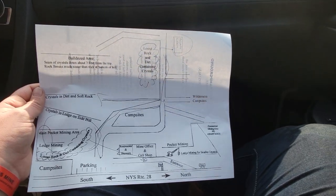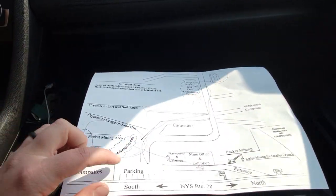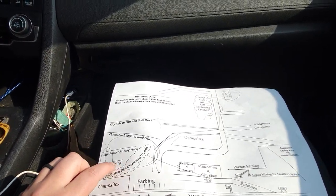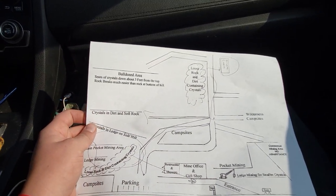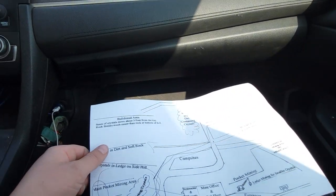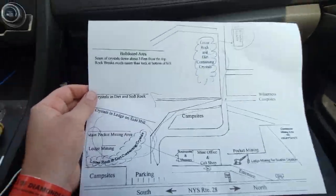This is the map they gave us of the site. We explored a little bit down at the bottom in this loose crystal area with a sluice, but we're going to go up the hill and check out the area back here and see if it's maybe a little bit less picked over. Although we've had a lot of success already for being here 20 to 30 minutes, let's go see.